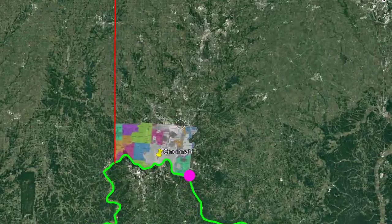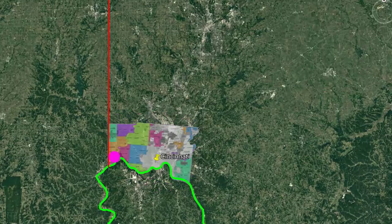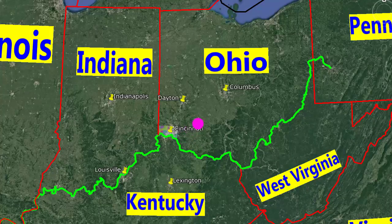Cincinnati City is located in Hamilton County. Cincinnati is relatively close to Columbus and Dayton in Ohio, Indianapolis in Indiana, and Louisville and Lexington in Kentucky.